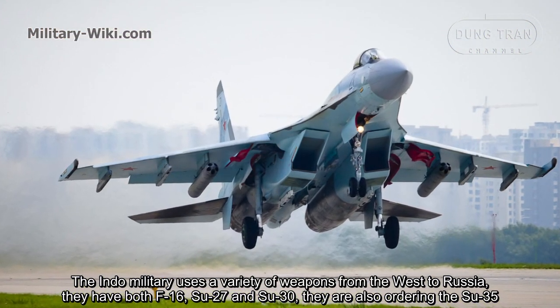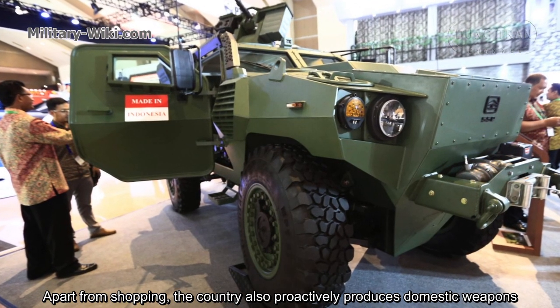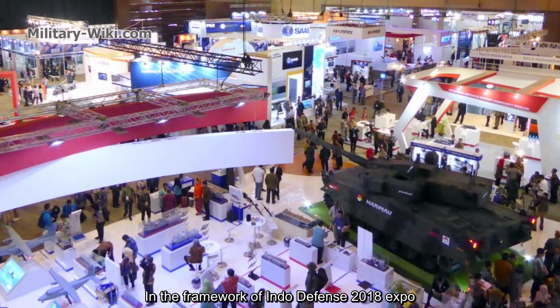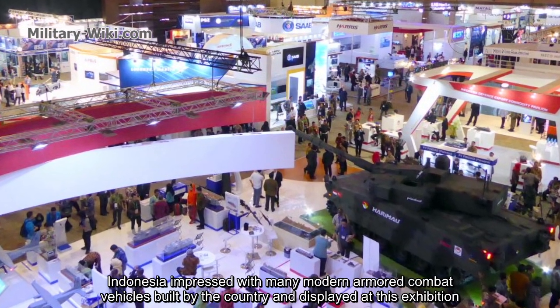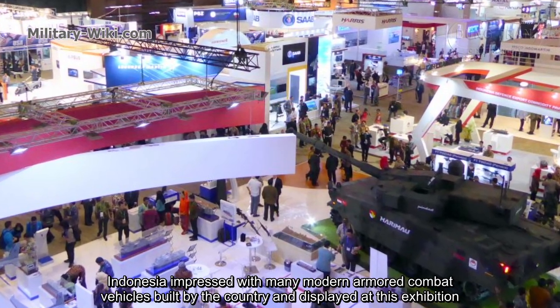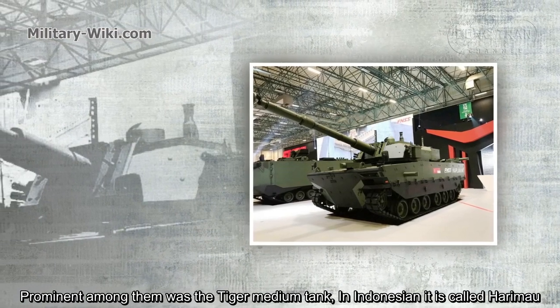They are also ordering the Su-35. Apart from purchasing foreign weapons, the country also proactively produces domestic weapons. At the Indo Defense 2018 Expo, Indonesia impressed with many modern armored combat vehicles built domestically and displayed at the exhibition. Prominent among them was the Tiger medium tank.